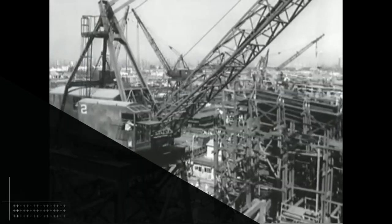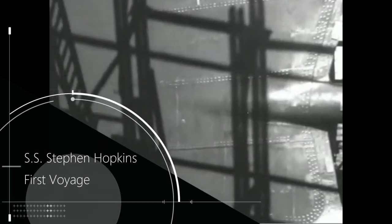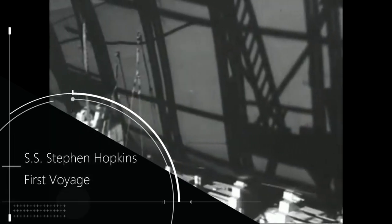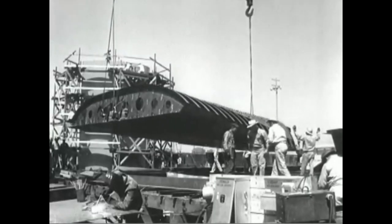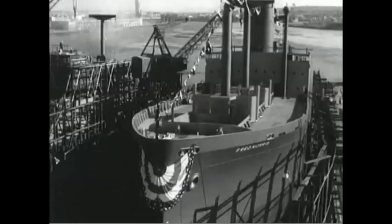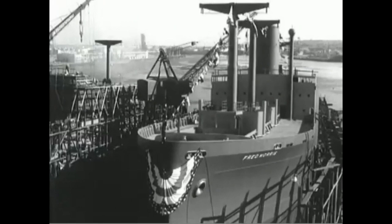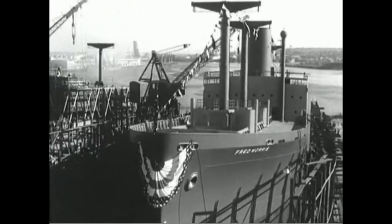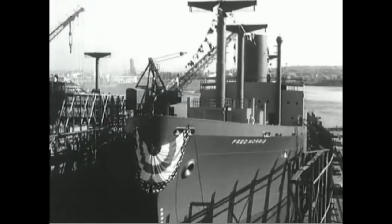It is a story that deserves to be remembered. The SS Stephen Hopkins was one of the first Liberty ships — those mass-produced merchant vessels the United States made in the Second World War — to come off the line. Her keel was laid down less than a month after Pearl Harbor, and she was at sea by May of 1942. Her 2,500 horsepower engines could give her a cruising speed of 10 and a half knots and an all-out speed of 12 and a half knots, carrying as much as 11,000 tons of cargo.